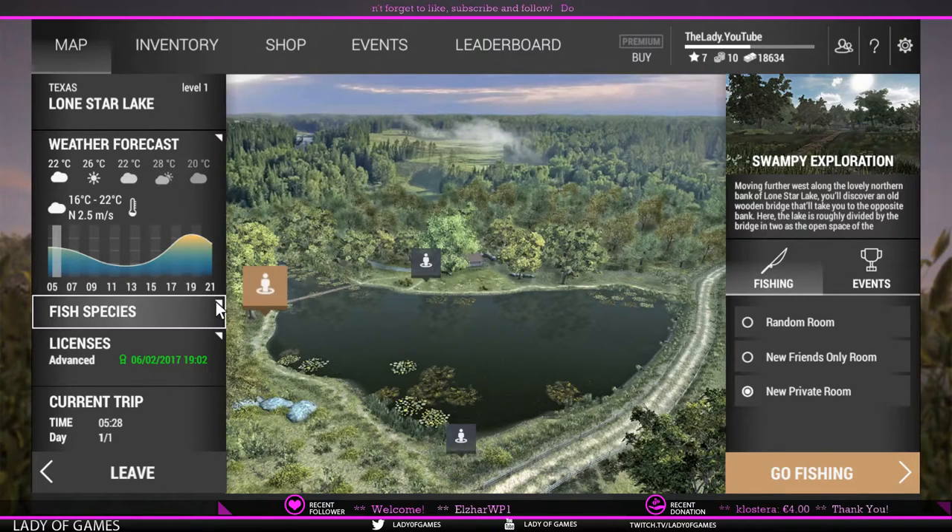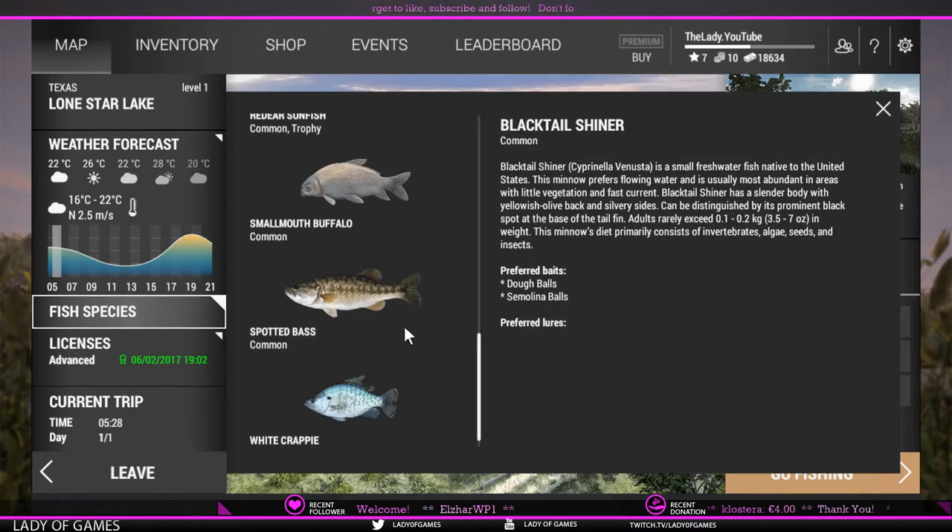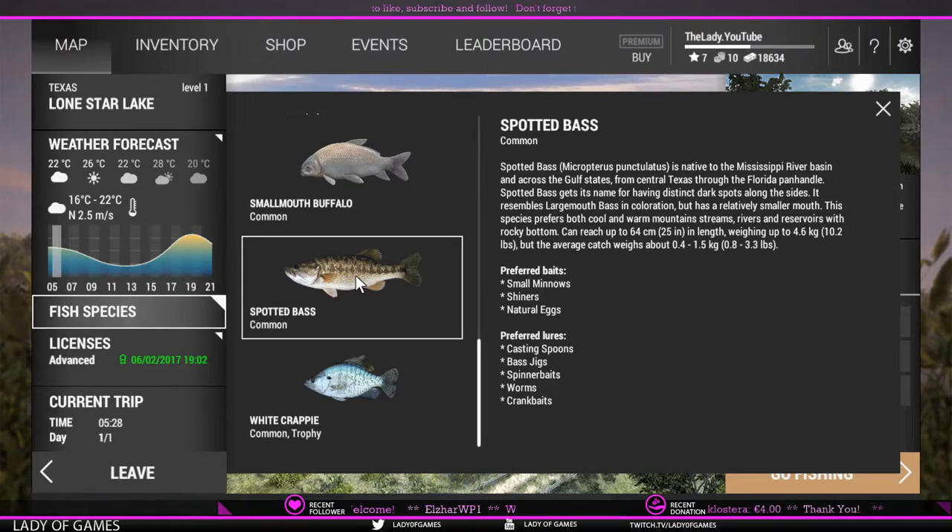Here we have the map. If we click on fish species and scroll all the way down you come to spotted bass. There's a bit of info here about where the name comes from. It says it prefers both cool and warm mountains, stream, river and reservoirs, and rocky bottom. That is info that we need, along with the size and weight.